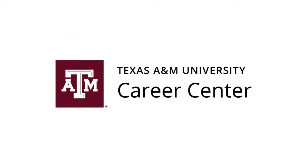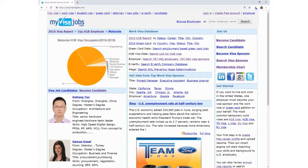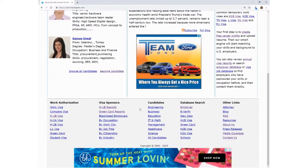At the Texas A&M Career Center, we encourage international students who want careers in the United States to use MyVisaJobs as a research tool to find H-1B sponsoring employers. You can do that by searching through the MyVisaJobs databases.